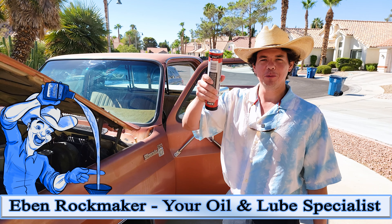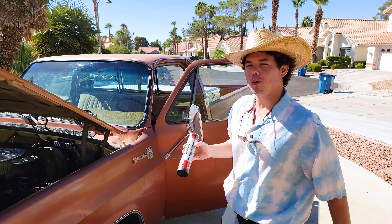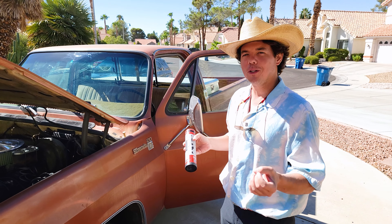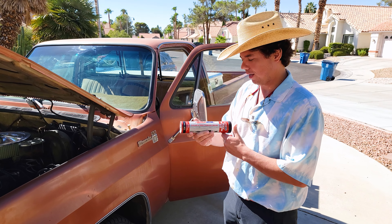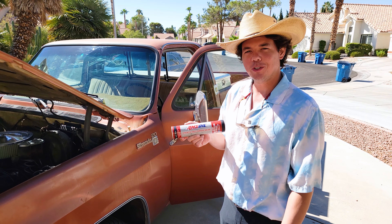My name's Eben, your oil and lube specialist. If you're new to the channel, definitely subscribe. Not only do we use oil, not only do we use lube as in transmission fluid, gear oil, coolant, brake fluid, power steering fluid, hydraulic fluid, and multi-purpose grease — it's so important. That's what you'll see right here.